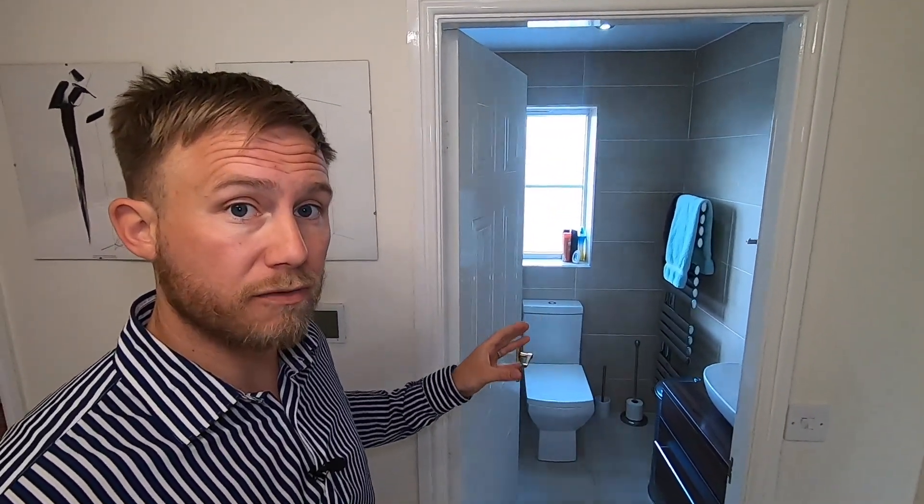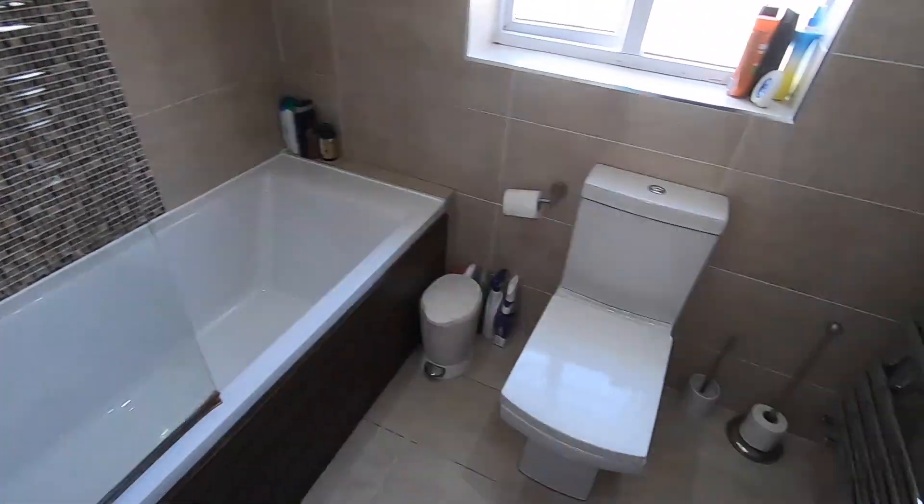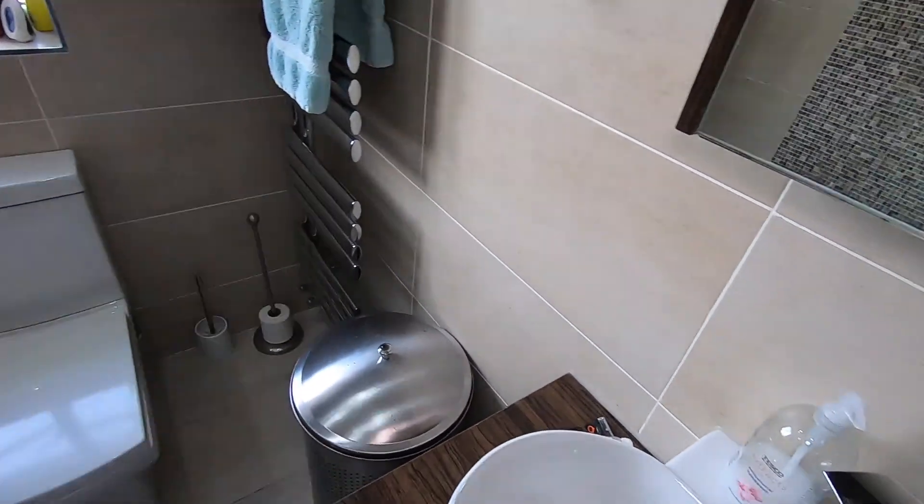Upstairs, we've got four bedrooms and two bathrooms — three toilets in fact if you include the one downstairs. The main family bathroom is at the head of the stairs, positioned right in front of us, situated towards the rear. It's a lovely modern room with tiles to the floor and walls and a nice white three-piece suite with a shower overhead.